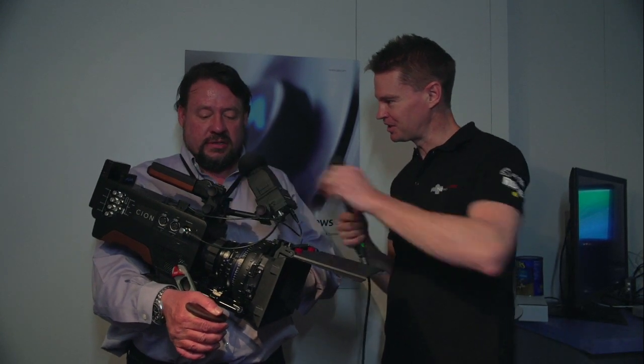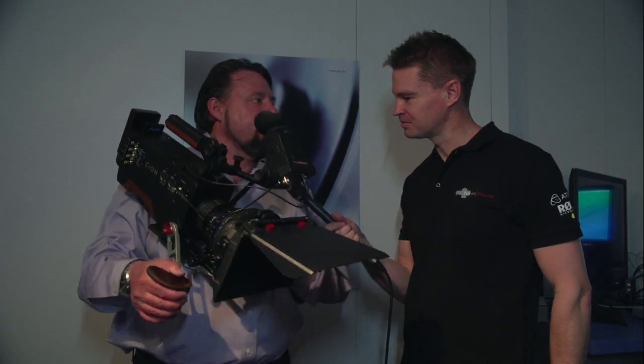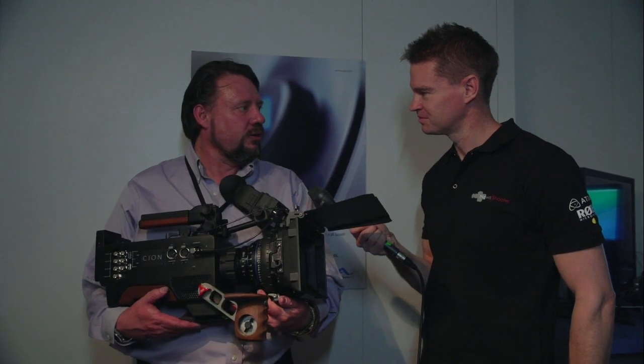What's the weight of this camera? Six pounds. It's pretty light — very light. We built it out of magnesium, very strong. The key mounting points have steel. But yes, it's designed to be lightweight. As you can see, it's easy to hold.